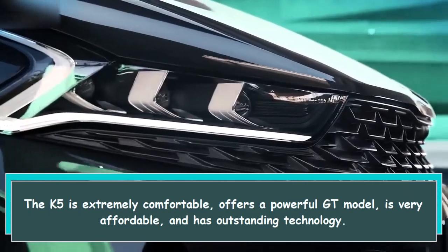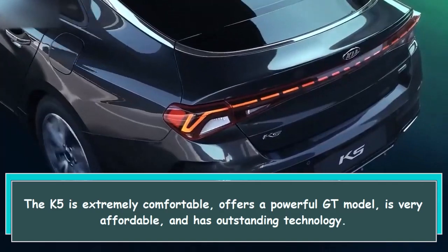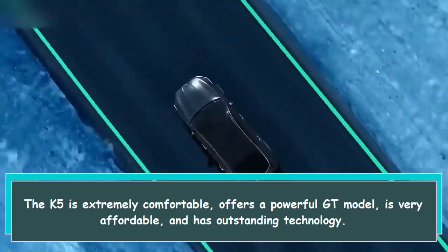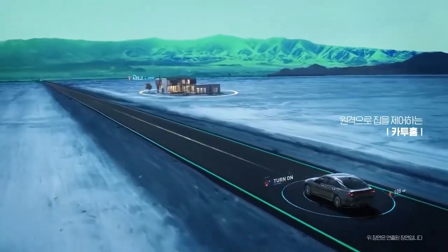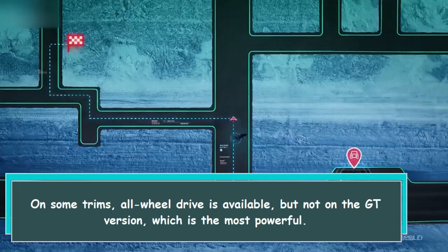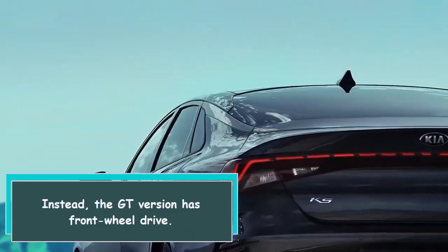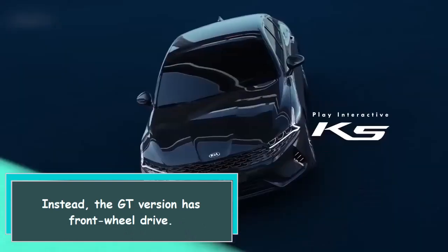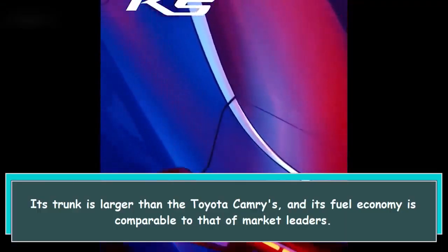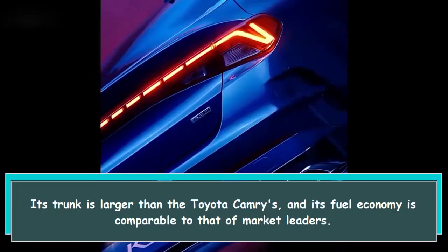The K5 is extremely comfortable, offers a powerful GT model, is very affordable, and has outstanding technology on some trims. All-wheel drive is available, but not on the GT version, which is the most powerful. Instead, the GT version has front-wheel drive. Its trunk is larger than the Toyota Camry's and its fuel economy is comparable to that of market leaders.